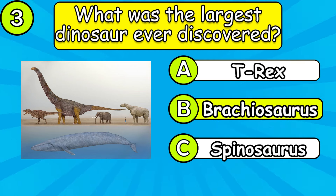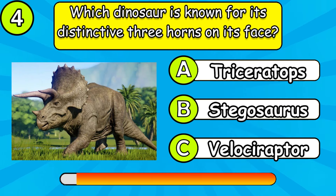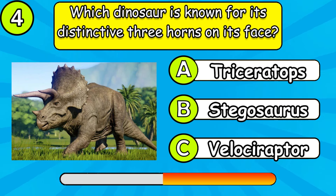What was the largest dinosaur ever discovered? Which dinosaur is known for its distinctive three horns on its face?